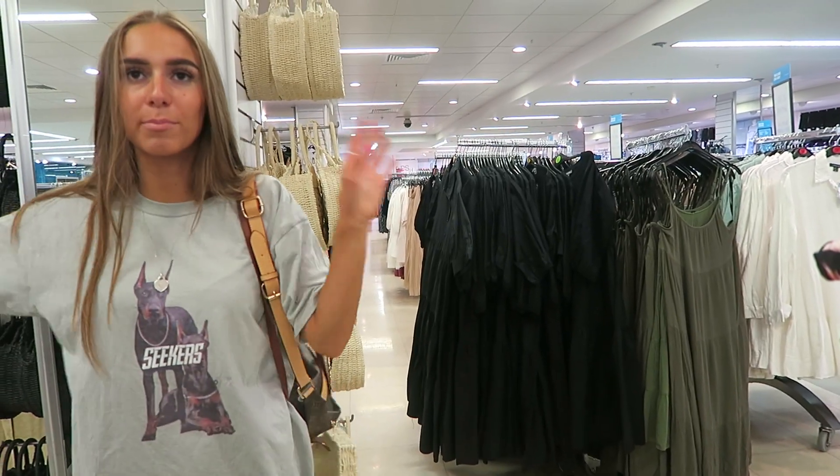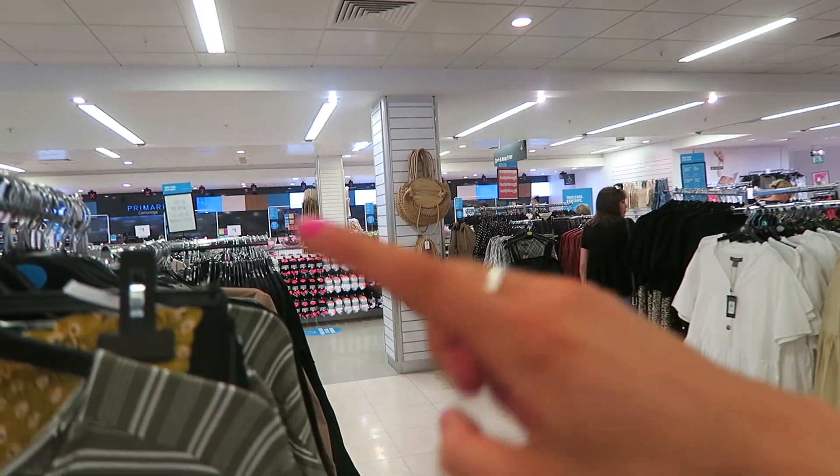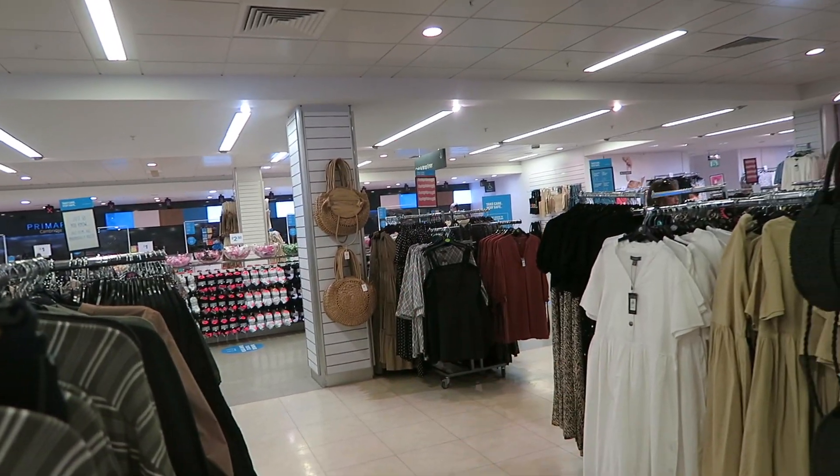There's another one over there but that's a really big one. Can you pan the camera that way? Can you see that over there? Yeah, that one there — that's quite nice and big.